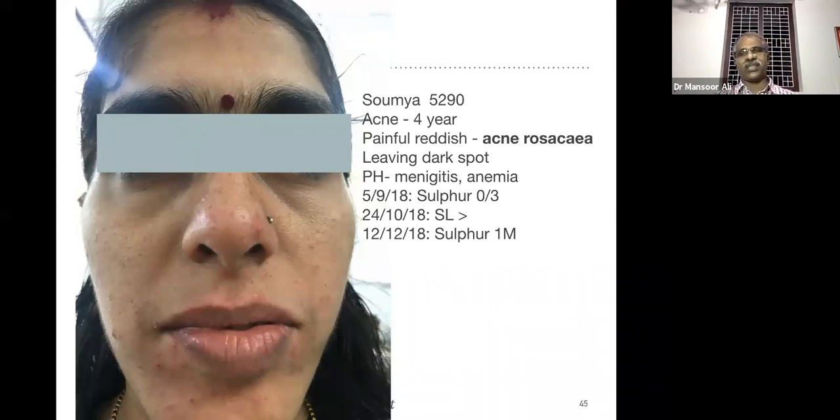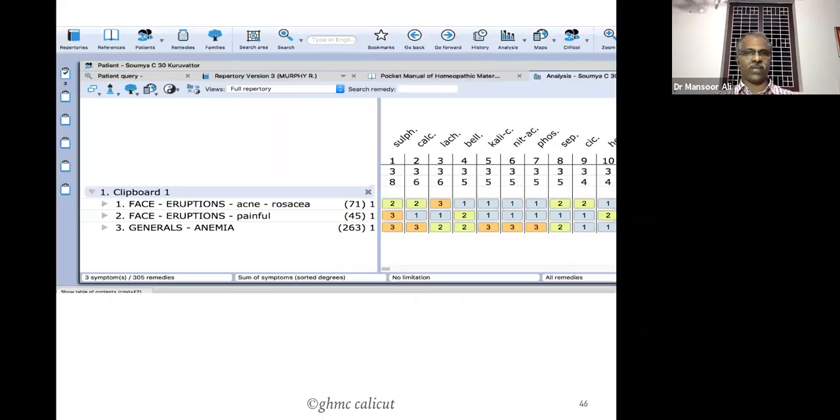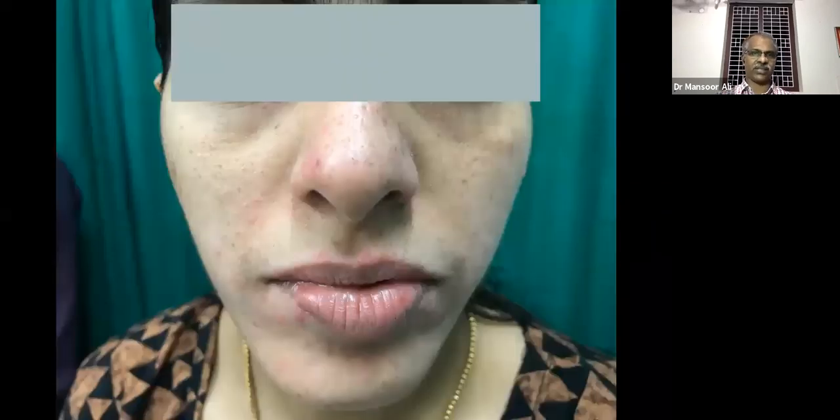The potency is up to you but give the minimum dose — that is the criterion in skin complaints. Sulphur 3x followed by Sulphur in higher potency. We took three rubrics: face eruption, Acne Rosacea; face eruption, painful; generals, anemia. The medicines were Sulphur, Calcarea carb, Lachesis, Belladonna, etc. Always remember Acne Rosacea is not easy to manage, but if you consider the totality it is very easy. See the second photograph after Sulphur — completely almost relieved.